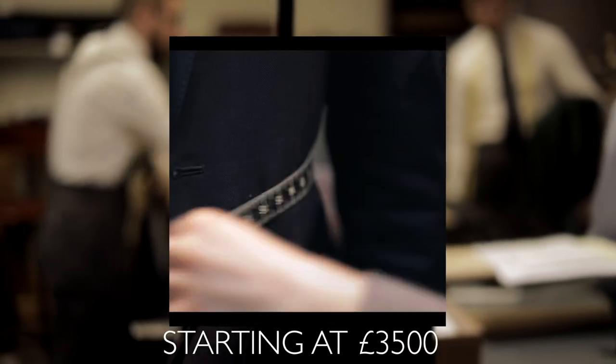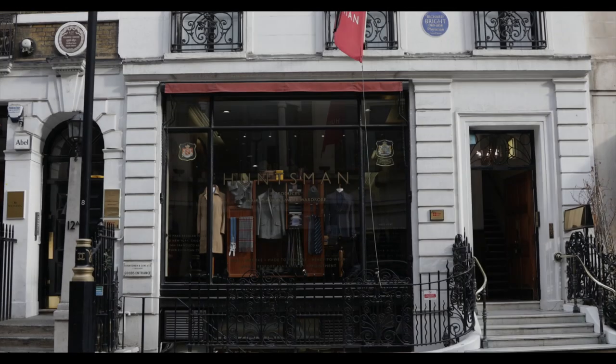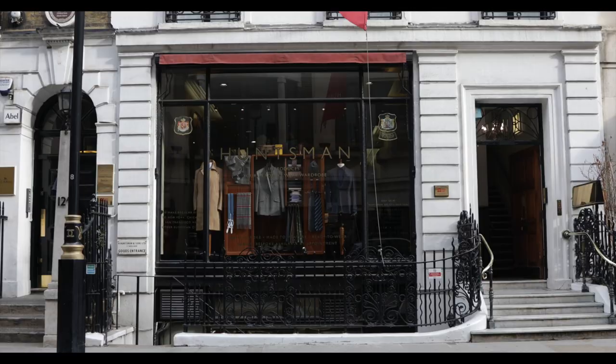The Bespoke 100 service is available in store now, starting at £3,500, and complements our Bespoke 1849 service. Huntsman looks forward to welcoming you in store.